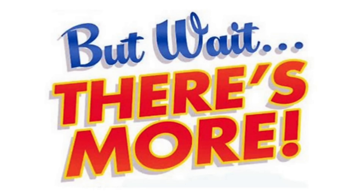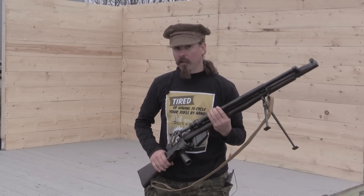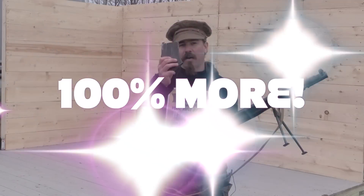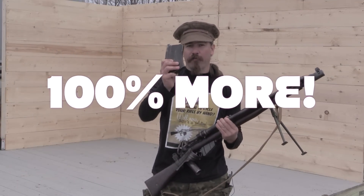But wait, there's more. Order in the next hour and we'll upgrade your magazine capacity from 10 to 20 rounds. That's 100% more firepower for free.